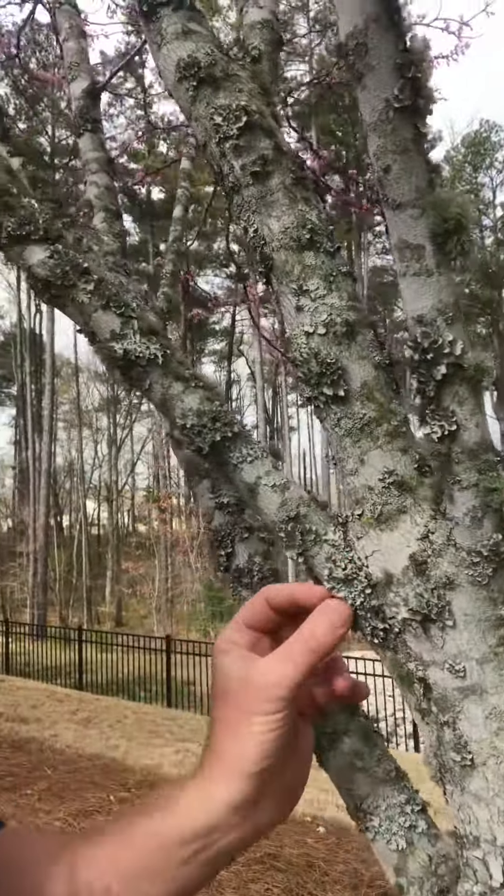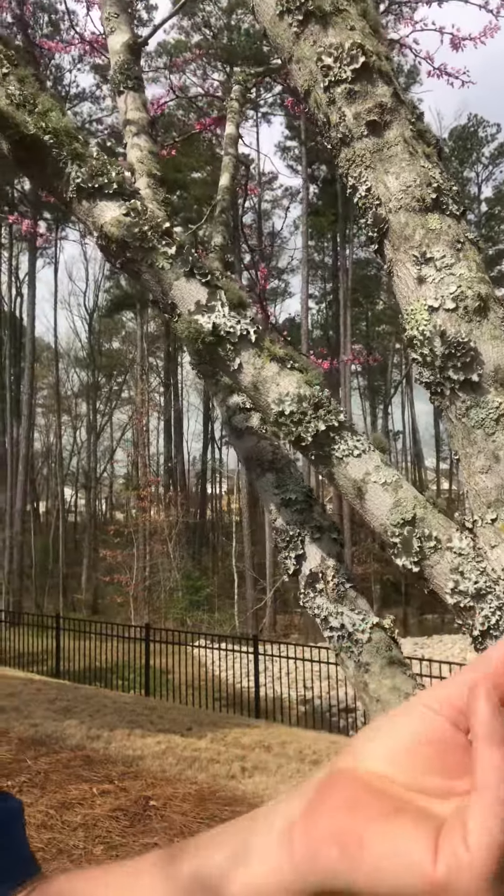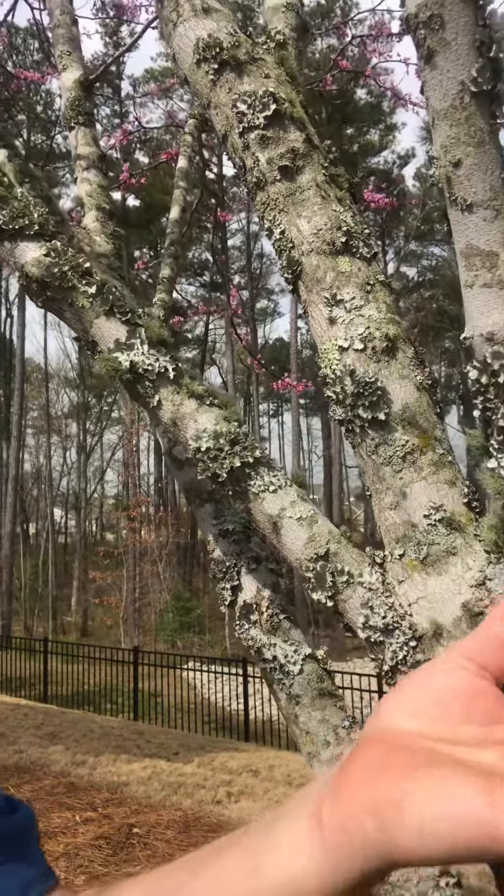No, we didn't charge you to come look at it, and we're telling you that you do not need to treat for this little bit of stuff on here called lichen. It's not killing your tree. It is totally natural.